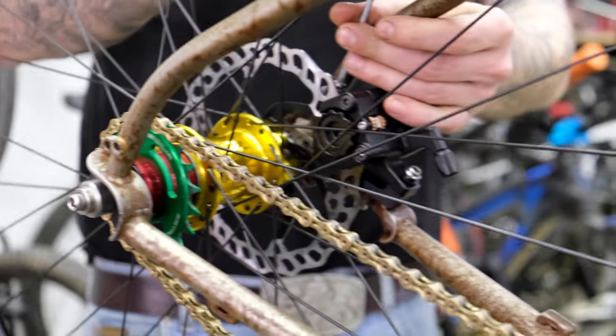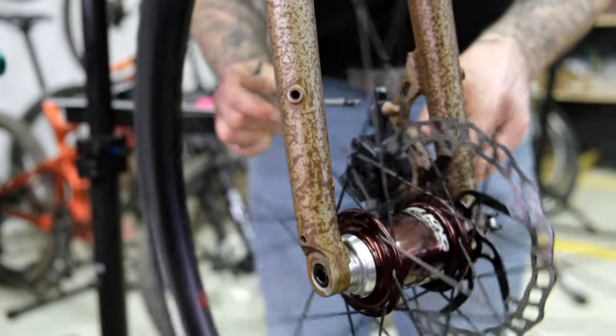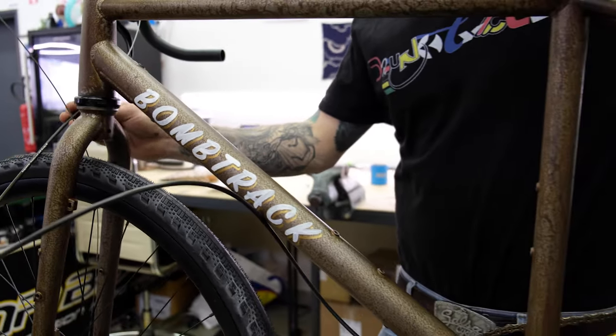I did mention mechanical disc brakes, right? Well, they don't make them any better than Paul Component clampers. If something is going to stop Tina, it's going to be this.